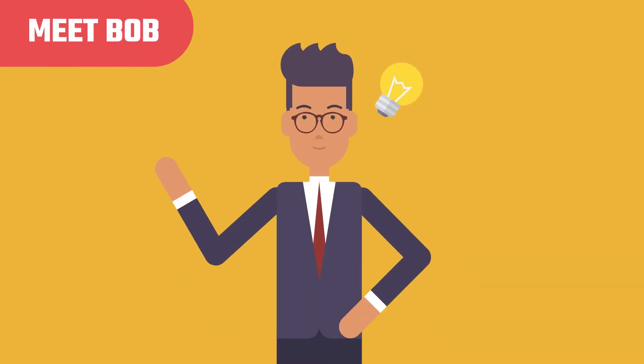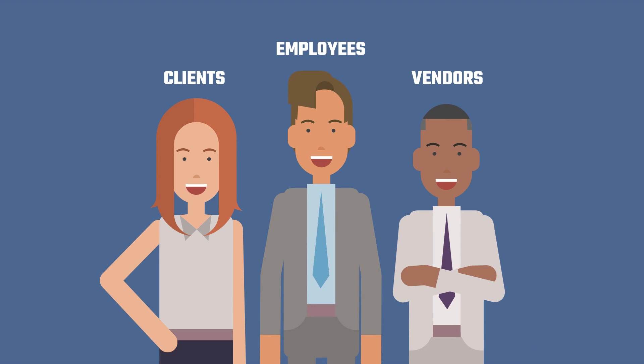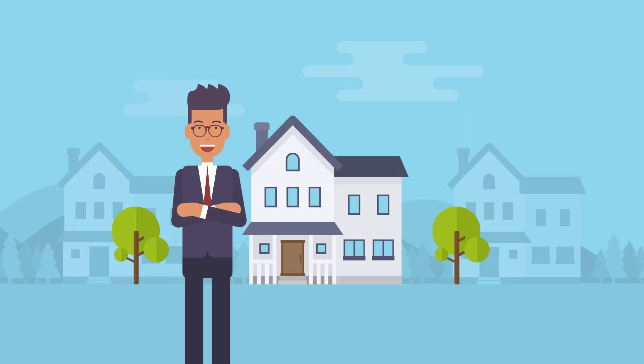Let's meet Bob, a small businessman with few employees, vendors, and he works with many clients. Bob sells products, provides consulting services, and has some rental properties too.